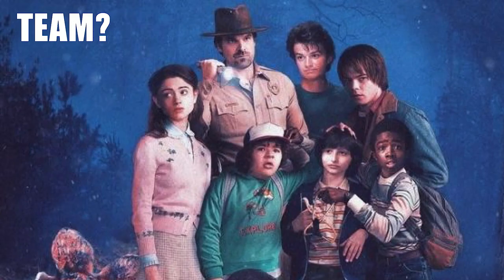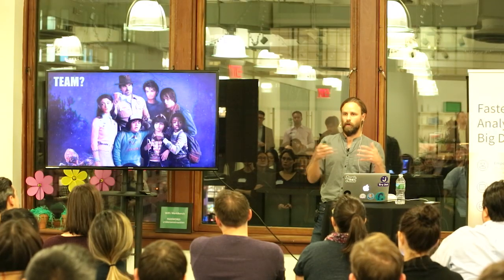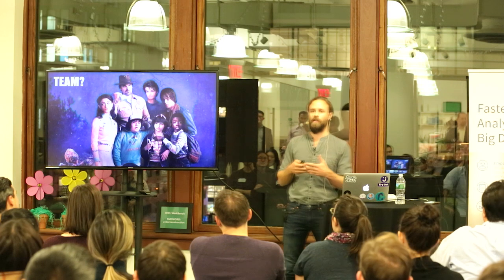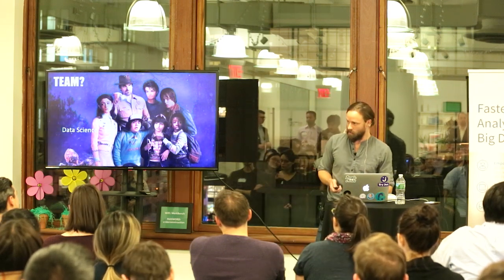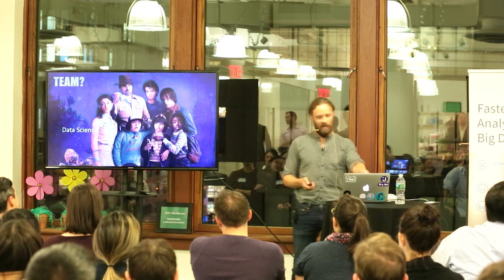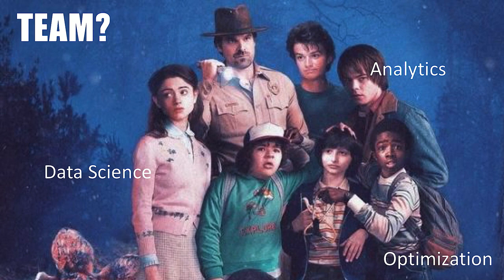One of the first things you have to think about if you're going to blend big and little data is who's your team — who do you need to hire? You should think about this if you're going to start creating this holistic view of the customer and their experience. For us: data science, optimization — this is your A-B testing person — and research.